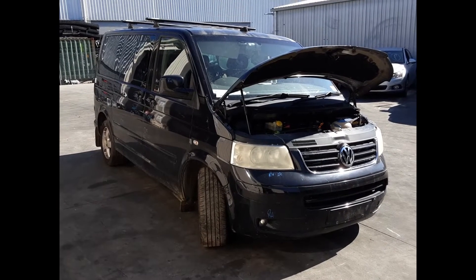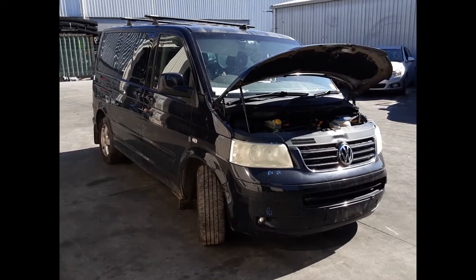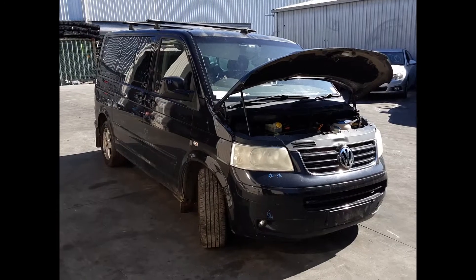Hi, this is Chris from Total Parts Plus and today we have a 2008 Volkswagen Transporter Multivan Highline, stock reference number 5062.